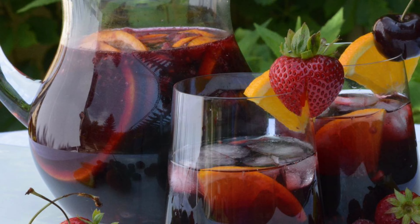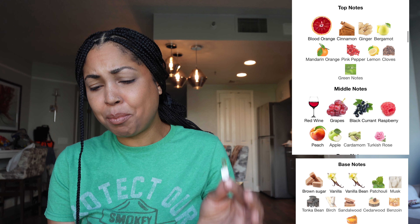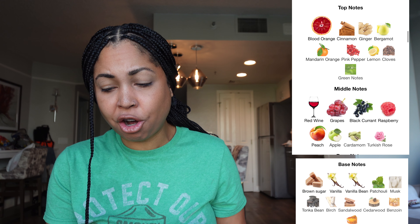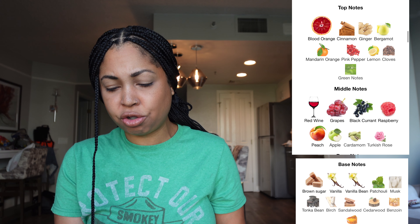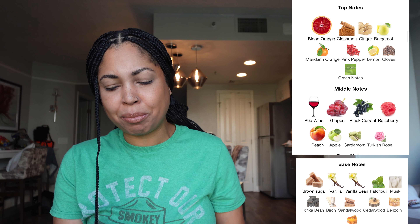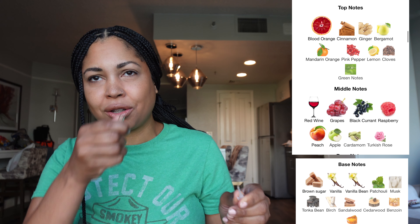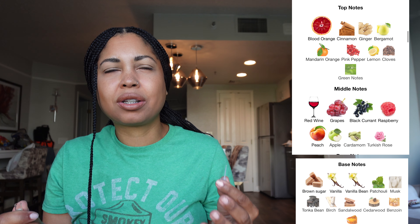Sangria is probably my favorite drink — red Sangria — so I just knew I was going to fall in love with this fragrance. This is an amber floral fragrance released in 2024. The top notes are blood orange, cinnamon, ginger, bergamot, mandarin orange, pink pepper, lemon, cloves, and green notes. The mid notes are red wine, grapes, black currant, raspberry, peach, apple, cardamom, and Turkish rose. And in the base we have brown sugar, vanilla, vanilla bean, patchouli, musk, tonka bean, birch, sandalwood, cedarwood, benzoin, and amber.